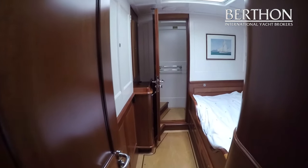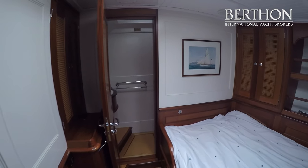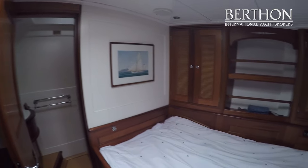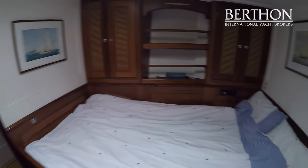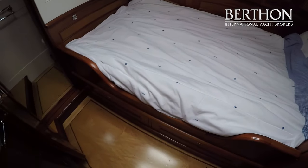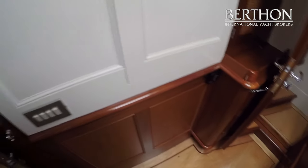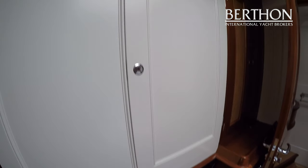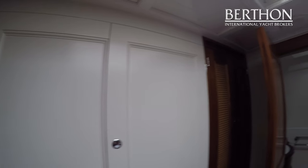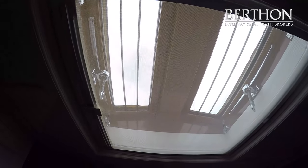The owner's accommodation is forward. There is a generous double berth with lots of storage and very good light, plus storage beneath the bed. There are lockers in this section, which is important if you're spending time cruising. Up above you can see the beautiful traditional skylight.